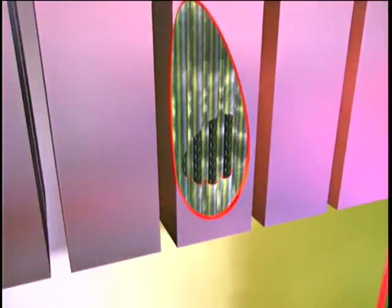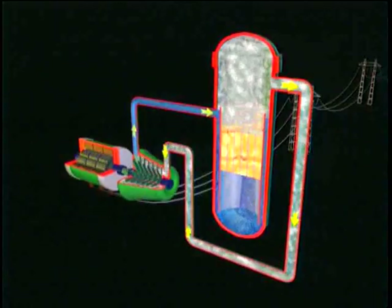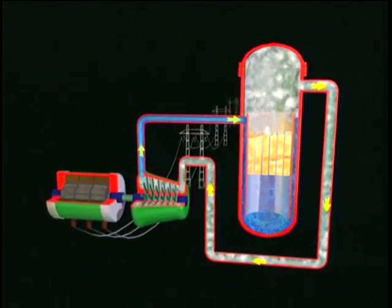Inside the reactor, millions of pellets are gathered into long metal pipes. When water flows between them, the fission process begins, which generates heat that is used to produce electricity. But at the same time, many new substances are formed in the fuel, and some of these are highly radioactive and poisonous.